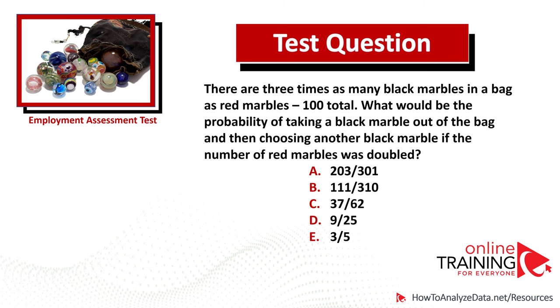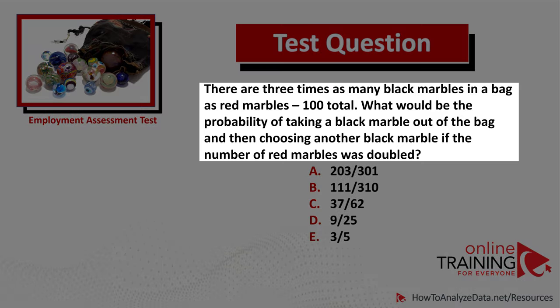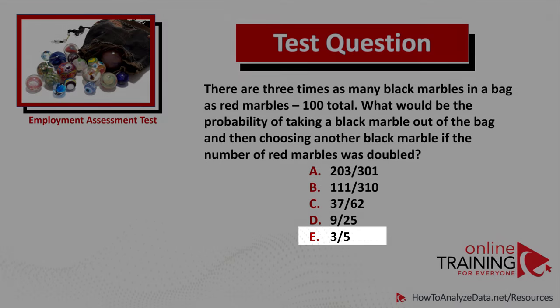Let's look at a very tricky question often used in advanced tests. There are three times as many black marbles in a bag as red marbles, with 100 total. What would be the probability of taking a black marble out of the bag and then choosing another black marble if the number of red marbles was doubled? The five choices are: 203/301, 111/310, 37/62, 9/25, or 3/5.